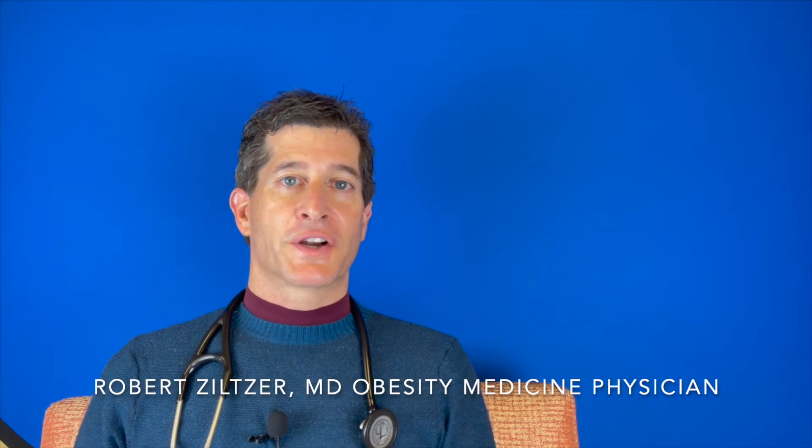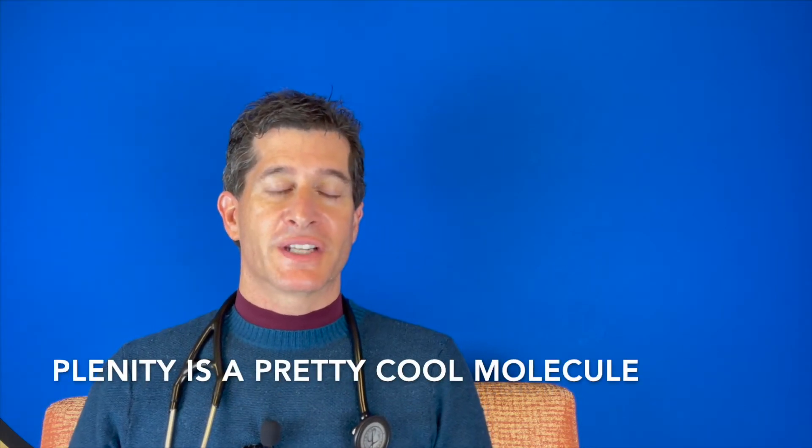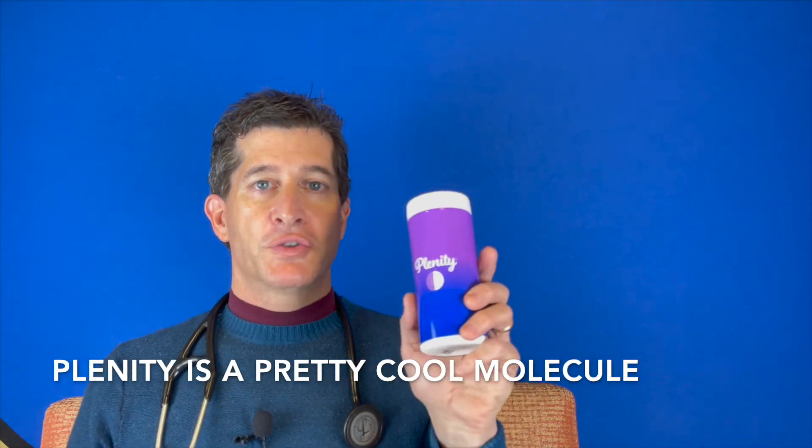Hi guys, I'm Dr. Robert Ziltzer. I want to do a little bit of a science experiment today on this new drug, Plenity.